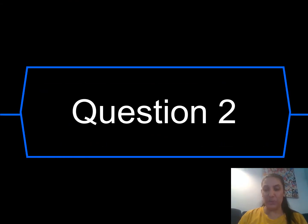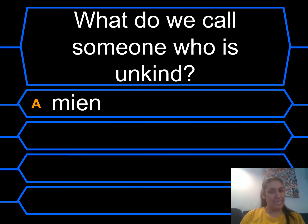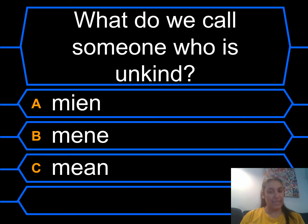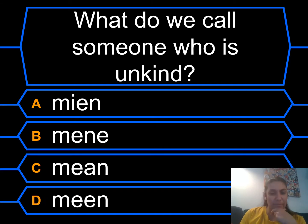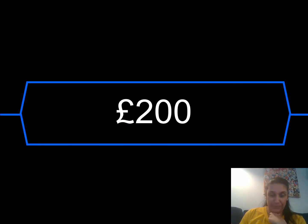Okay, question two. What do we call someone who is unkind? A: Mean. B: Mean. C: Mean. D: Mean. Which one do you think looks right? It was C — it was the EA digraph that makes an EE sound. That's £200!